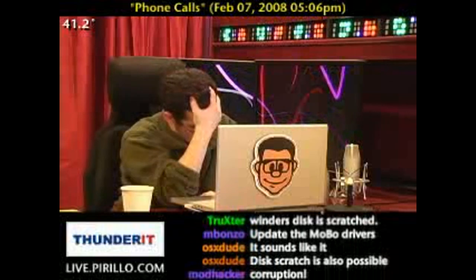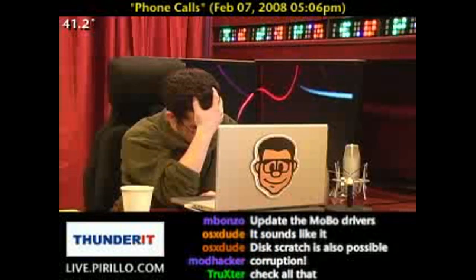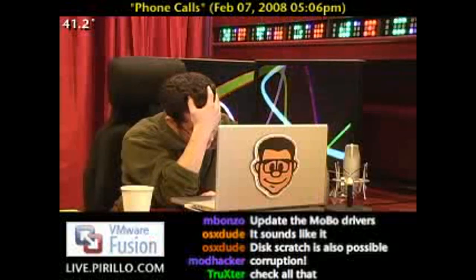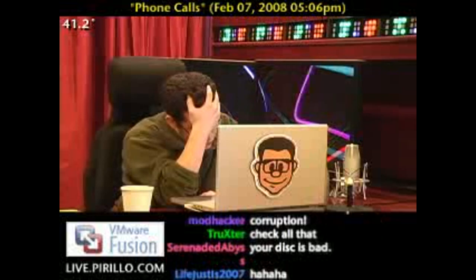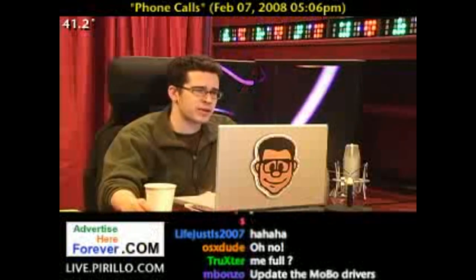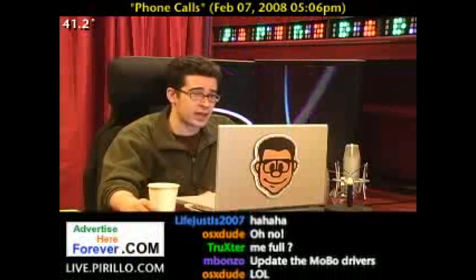So I actually jumped back to Windows Millennium Edition. Millennium Edition installed perfectly and runs perfectly. The host's take: any computer that can run Millennium Edition fine but not XP is possessed.